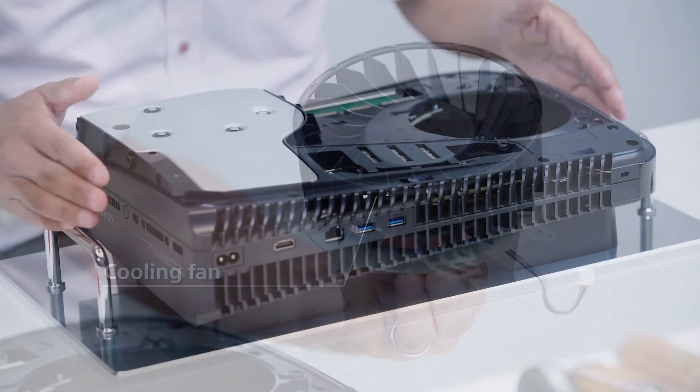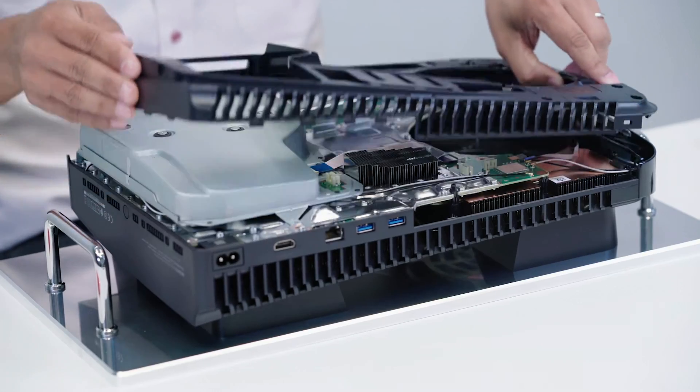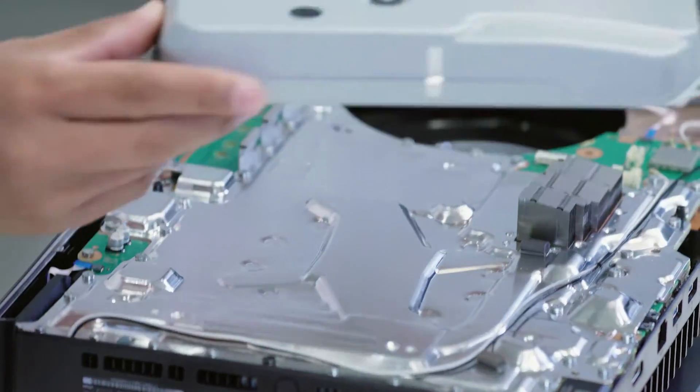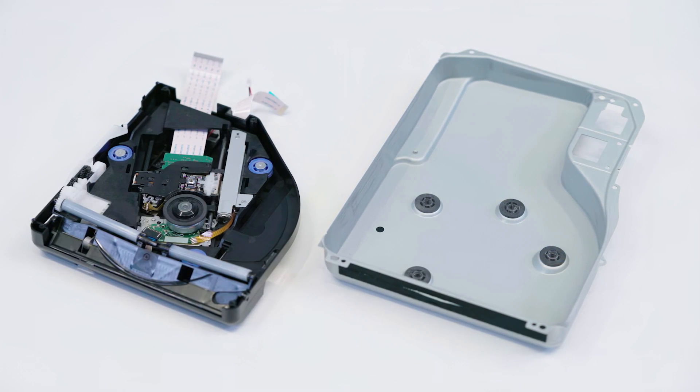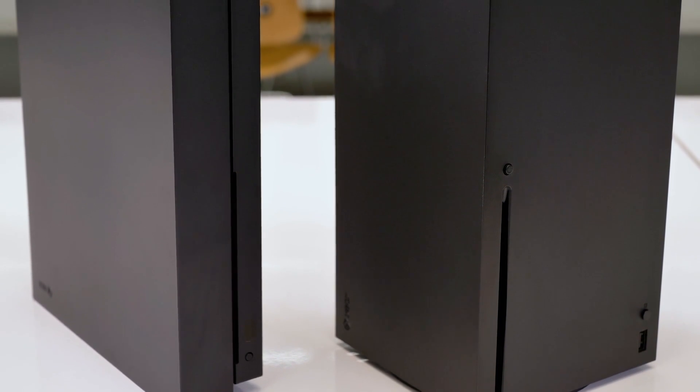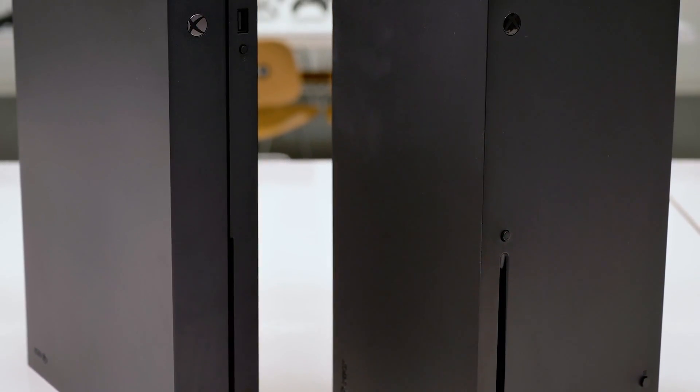After that the top section of the casing is removed and we're given a closer look at the UHD Blu-ray drive — the first time we've seen such a unit in a Sony console. Acoustics from this one will be interesting, as the design suggests Sony has done a fair amount of work in reducing vibration as the disk spins. There was a similar focus for this with Microsoft when they designed Xbox One X, and I assume the same focus is in Series X too.